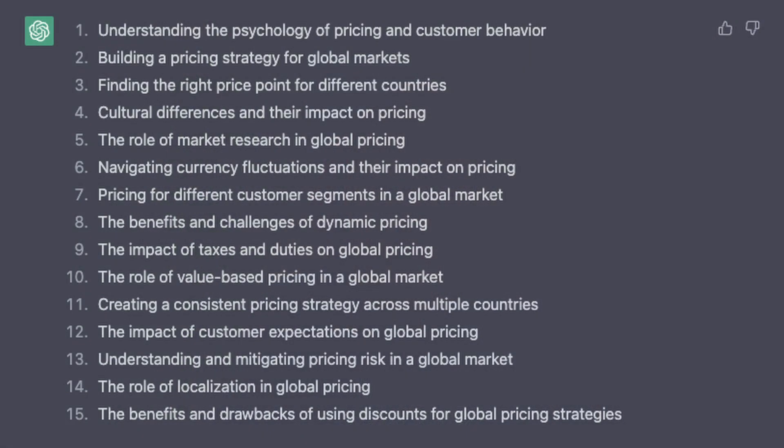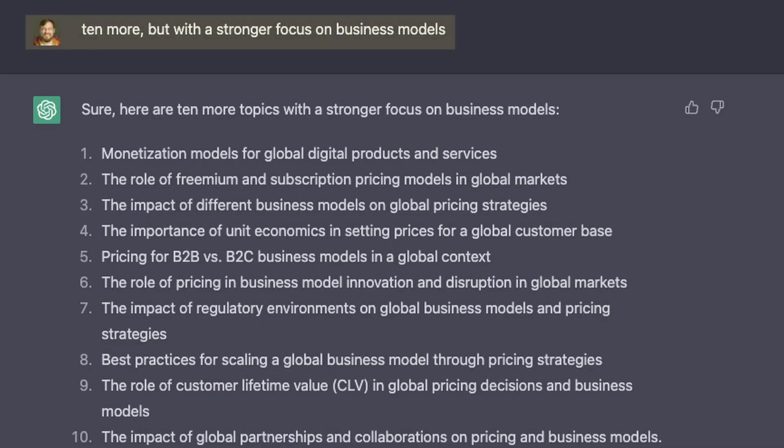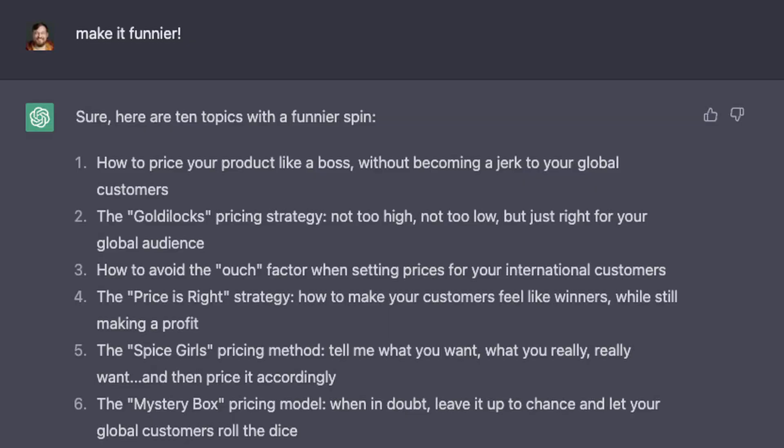So let's go back to the topic list. If none of these work for me, I ask the AI for more — 10 more — and then 10 more topics appear. You can repeat that forever and it won't run out of ideas. Sometimes when things get repetitive, I specify one particular thing to change for the next batch. I say '10 more, but with a stronger focus on business models,' for example, and then 10 new matching topics appear. That is the conversational part of using ChatGPT — you can ask for more, or say 'make it funnier,' and it will recontextualize its output.